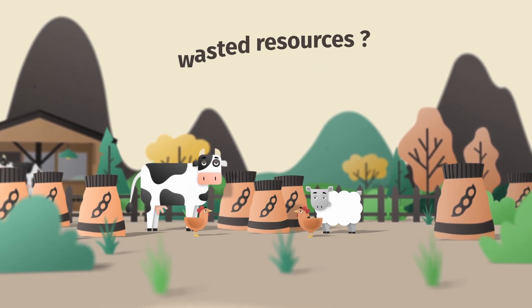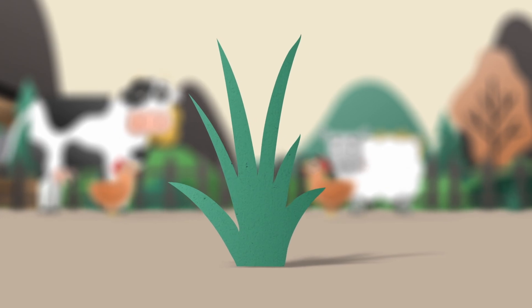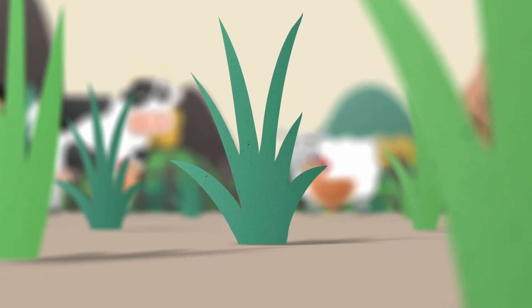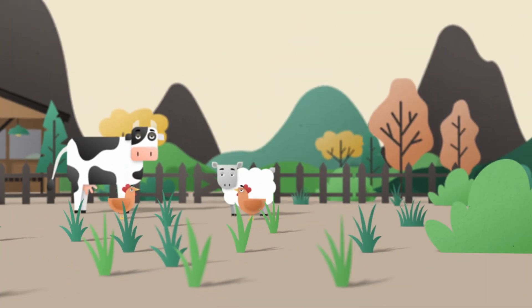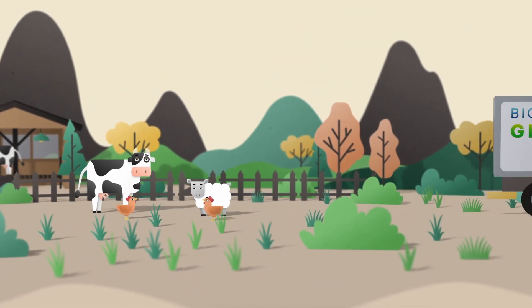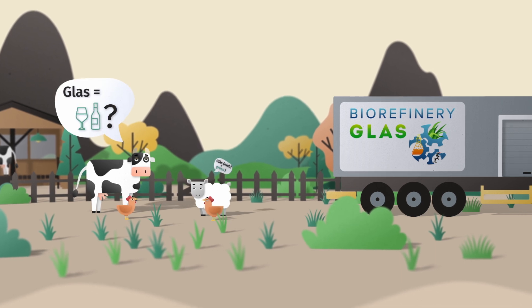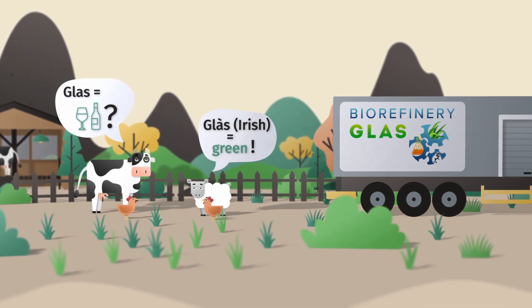Wasted resources? Yes, because there's a sustainable, cheap alternative growing in abundance just next to our farms. Grass. In Ireland, a small-scale biorefinery has been developed by the operational group Biorefinery Glas to convert freshly harvested grass into a range of quality products.